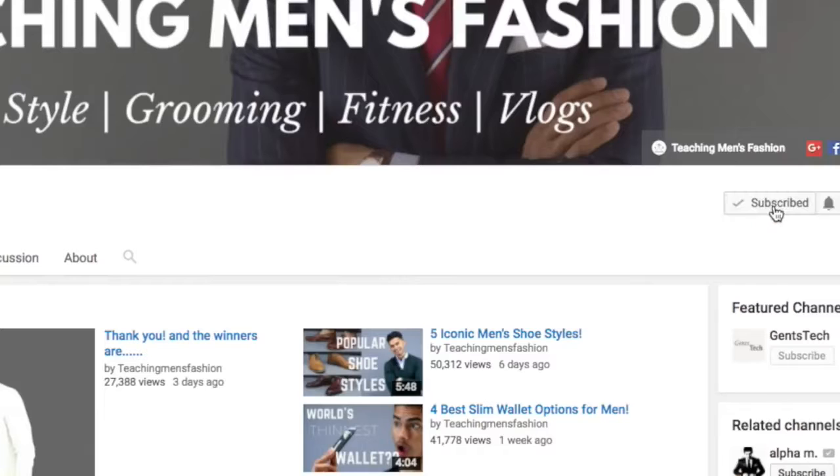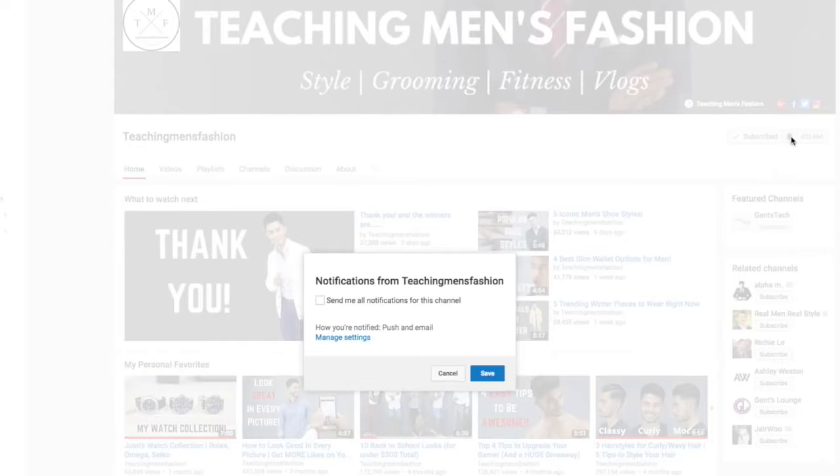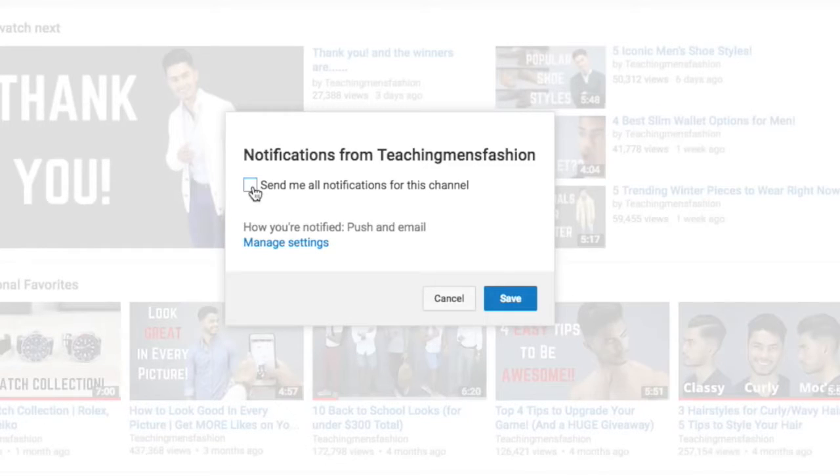Alright guys, that's it for today's video. I hope you enjoyed it. These are some of the best hairstyles for 2017 that you could try if you're bored with your current hairstyle and just want to switch things up. If you liked this video, don't forget to drop a like below and share it as well. Also don't forget to subscribe to our channel and our second channel, and turn on notifications so you get these videos right when we post them. See you next time.